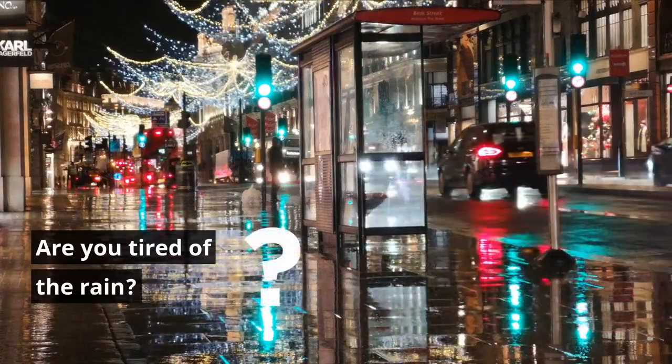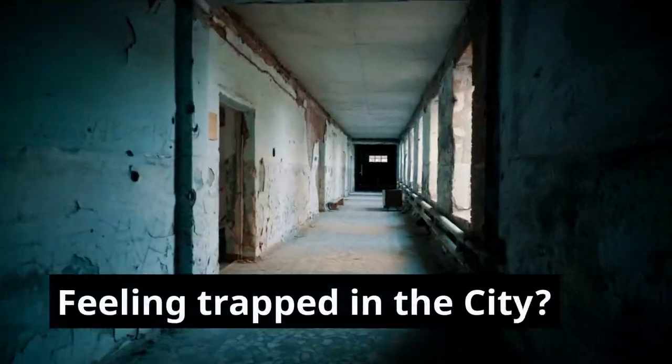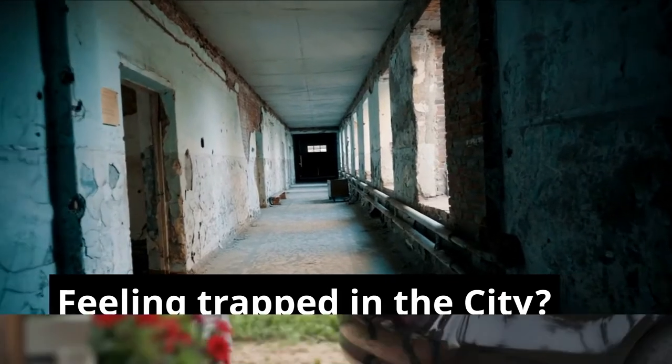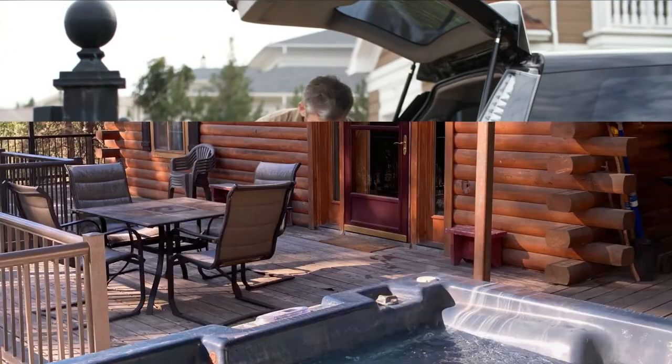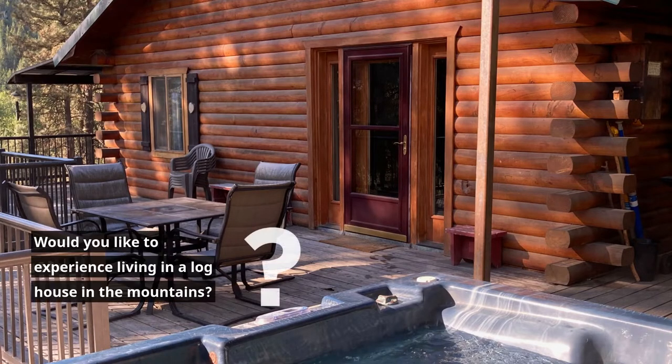Are you tired of the rain? Feeling trapped in the city? Would you like to escape to a different environment? Would you like to experience living in a log house in the mountains?